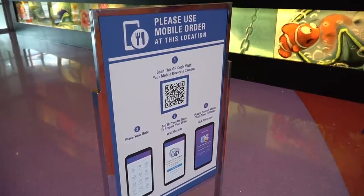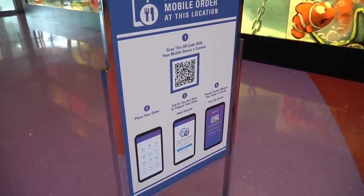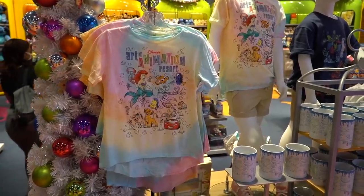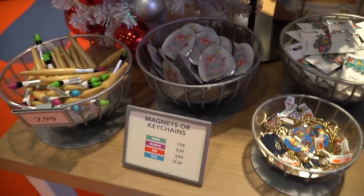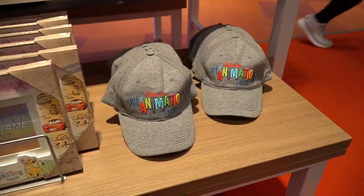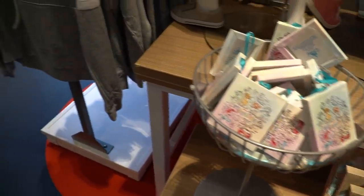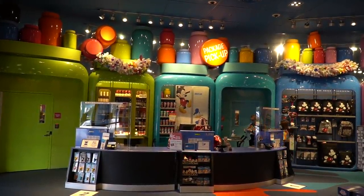Disney is really using the mobile order feature right now and has placed signs all over the place to make it easier for you. Before we head outside, let's check out the gift shop. We have resort-exclusive merchandise: shirts, coffee cups, Disney pins, magnets, hoodies — I like this one, $24.99 — and hats, photo frames, and Christmas ornaments. If you've done package pickup while you're in the parks, this is where you'll come to pick it up.